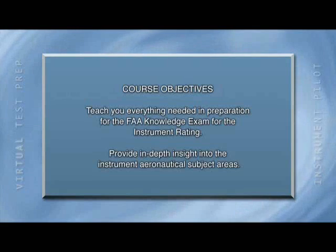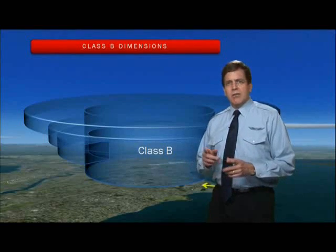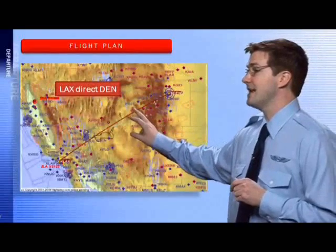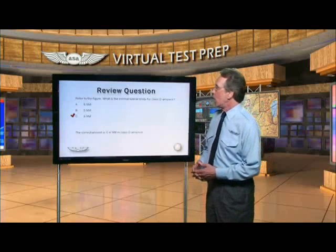The primary objective of ASA's Virtual Test Prep DVD ground school is to teach you everything you need to know to ace your FAA knowledge exam for the instrument rating. Each lesson includes a comprehensive discussion of the subject, to include in-flight footage, classroom instruction, along with typical FAA questions, complete with an explanation and the correct answer. The course also features interviews with experienced aviators and notable subject experts who share their hard-earned lessons with you and provide a very entertaining perspective throughout the lessons.